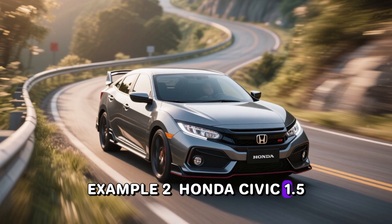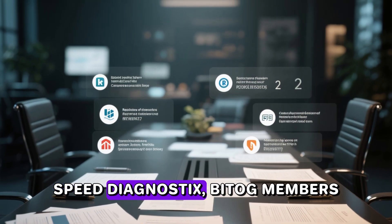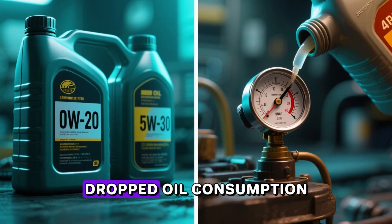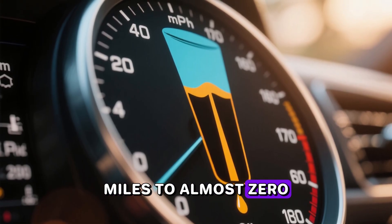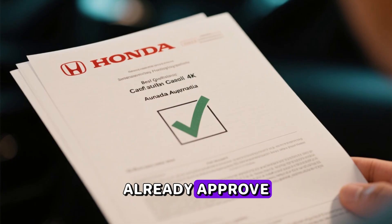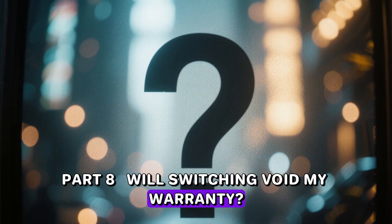Example two: Honda Civic 1.5T L15B7. Multiple documented cases from Project Farm, Speed Diagnostics, and BITOG members where switching from 0W-20 to 5W-30 dropped oil consumption from one quart every 3,000 miles to almost zero, and cut chromium and bearing material in half on subsequent UOAs. Honda Canada and Honda Australia already approve 0W-30 and 5W-30 for this exact engine.